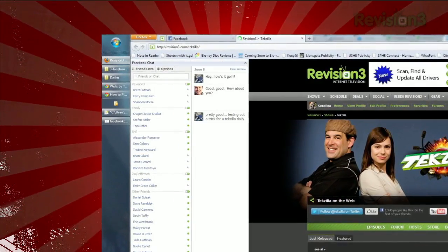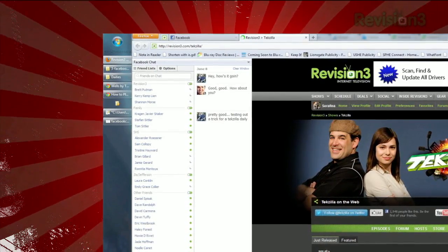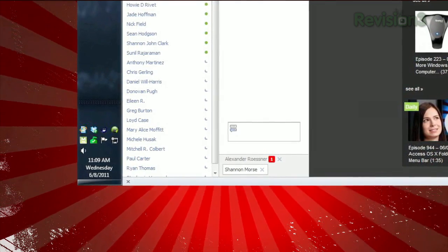If you start a chat with someone, it'll appear next to your list of friends, so it can hog a bit of space depending on how big your monitor is. But if you start another chat, it'll just add a tab to the existing chat window, letting you tab between them.